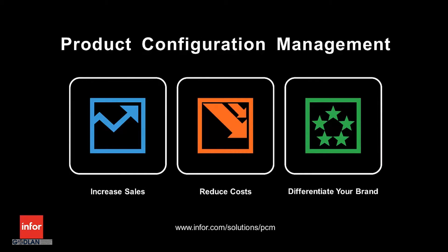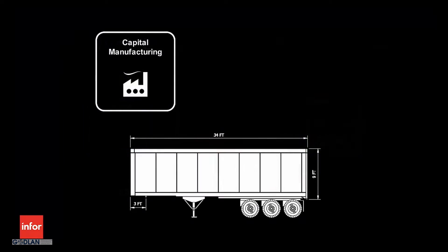Today we will see how M4 Product Configuration Management addresses tough customer challenges with a complete solution, driving real value by increasing sales, reducing cost, and differentiating your brand.